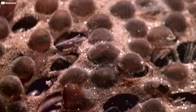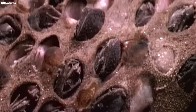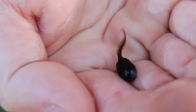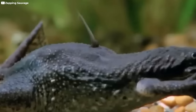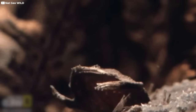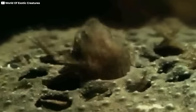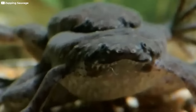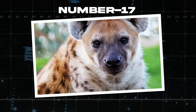Even crazier, once the tadpoles hatch, they actually stay within their honeycomb-shaped chambers until they grow into toadlets. Their tails are used during this stage for them to breathe while still growing inside their mom's skin. Once they have matured into essentially miniature versions of their moms, they emerge and start their lives. The mother toad will shed the broken skin and soon be ready to mate again.